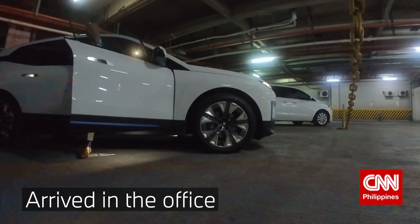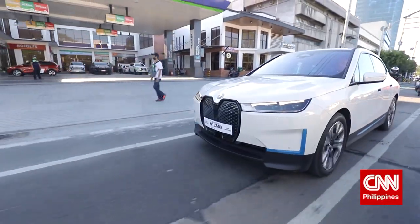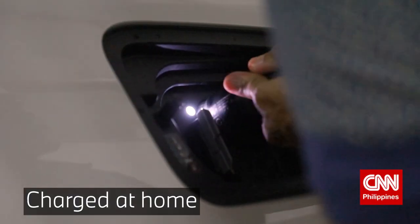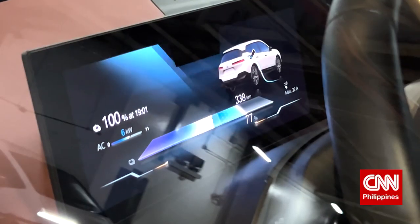Early start to the day, so let's hit the road. It's a packed day. I've got a lot going on today, so I make sure to start with a fully charged battery. Easiest way to do that, of course, is via a wallbox charger installed in your home — part of the deal if you decide to make a switch.